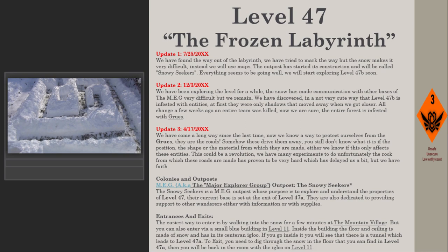Update 1 — July 25th, 2020: We have found the way out of the labyrinth. We tried to mark the way, but the snow makes it very difficult, so we will use maps instead. The outpost has started construction and will be called the Snowy Seekers. Everything seems to be going well; we will start exploring Level 47b soon.